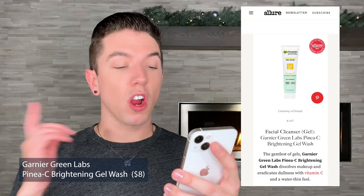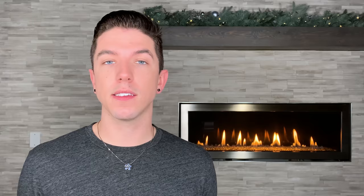The Garnier Green Labs Pinea-C Brightening Gel Wash is included on this list. I have looked at this ingredient list — it's a range of simple cleansers from Garnier with enzymatic exfoliants. Pineapple is an enzymatic exfoliant, so it can gently exfoliate the skin but it's not anything too harsh. I remember looking at the ingredient list and thinking it's not the worst thing in the world, but I wouldn't go out of my way to buy it. However, it is very affordable — $10 for 4.4 fluid ounces — so a good price point, but I wouldn't go out of my way to recommend it.